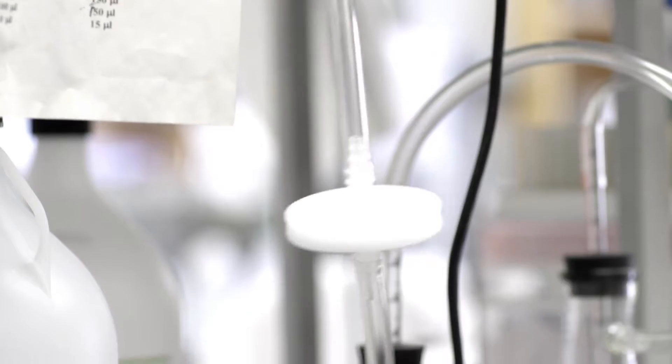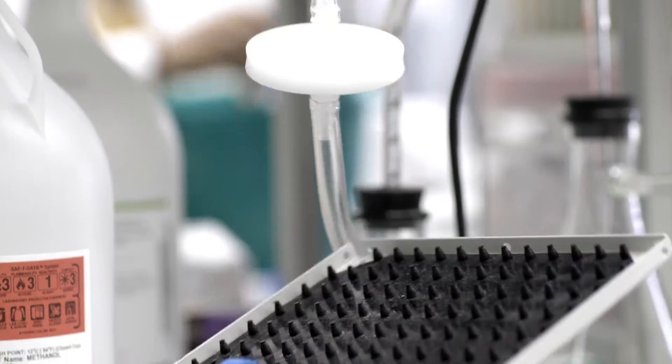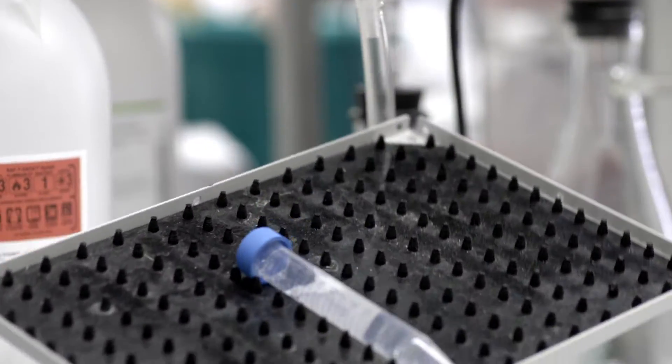In this lab we're doing basic research to try to understand the mechanisms of cancer and how they play out. And then eventually what we hope to do is translate that research, that basic science research, into clinical practice.